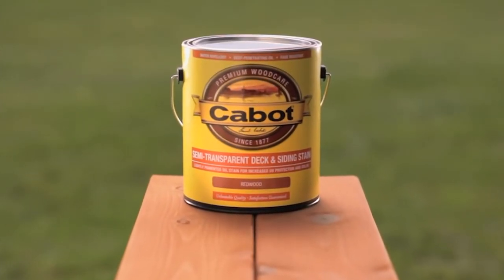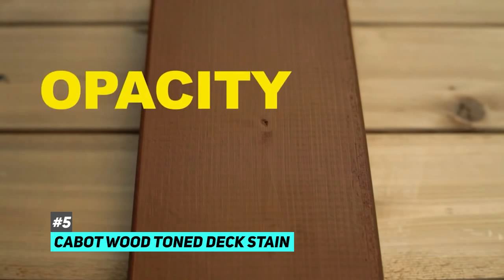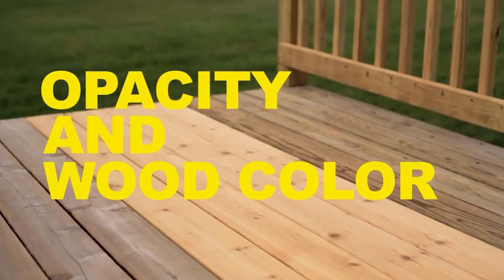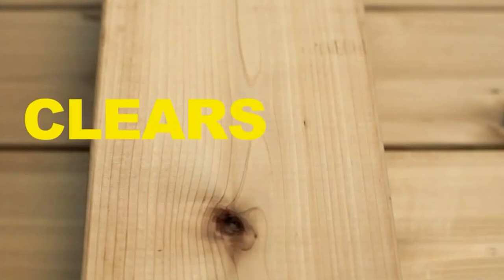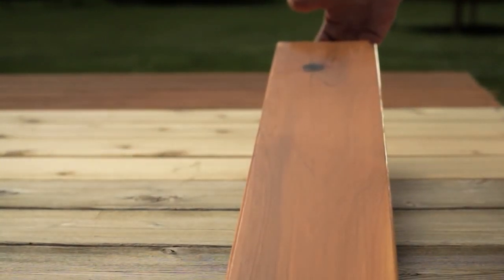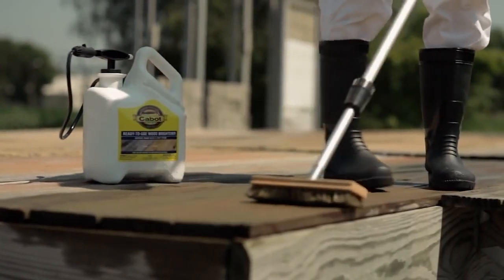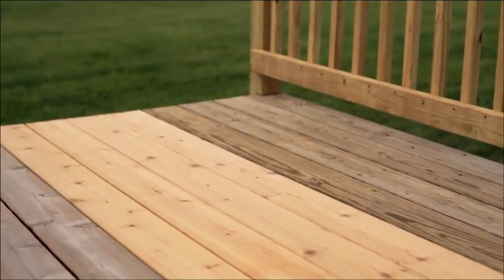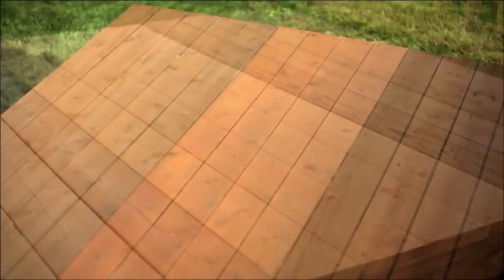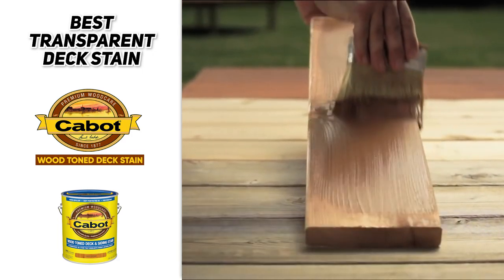Last but not least, we have the best transparent deck stain, and that's gonna be the Cabot Wood Toned Deck Stain. This is definitely a high-quality product — it's a translucent, natural wood deck stain that will accentuate the beauty of things like mahogany, cedar, pine, or literally any exotic wood that you choose. It has a clear coat that will dry flat for a natural look and highlight your wood's best attributes. This is an oil-based stain, but it will penetrate deeply, even into hardwood. The best thing about this is its water-repellent nature, which will cause water droplets to bead on your deck rather than soaking into the wood. It's also very resistant against abrasions and damaging mold and fungi, and it's safe for children and pets because of its low VOC profile. If you're looking for a transparent deck stain to really bring out that natural color in your deck, definitely check out the Cabot Wood Toned Deck Stain.